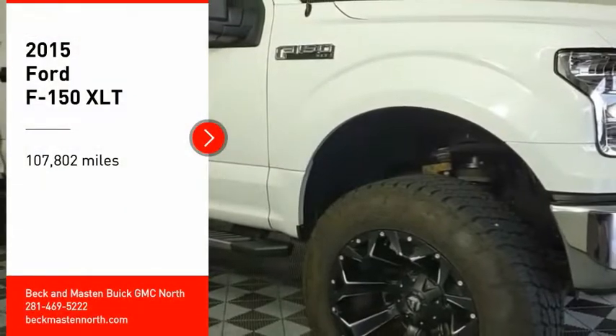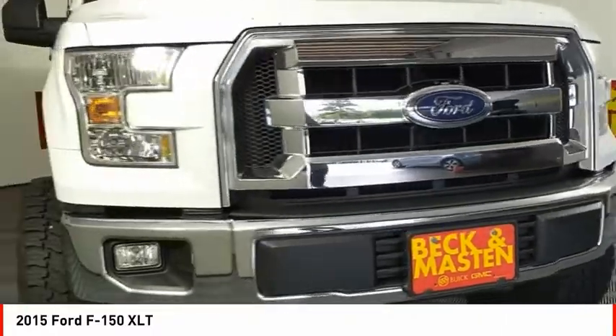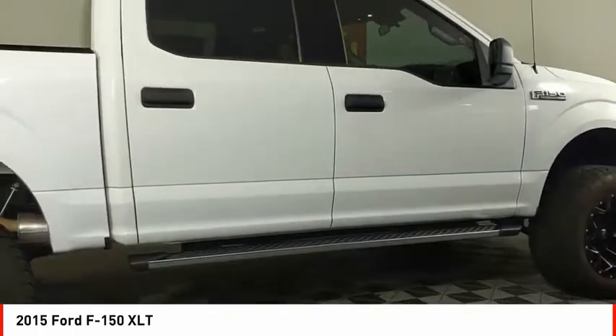Make a great choice today with the 2015 F-150. A Ford F-150 knows how to handle any situation. It's built to follow orders, no whining.